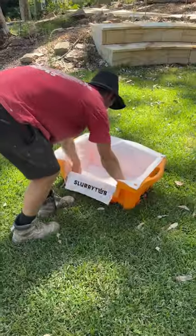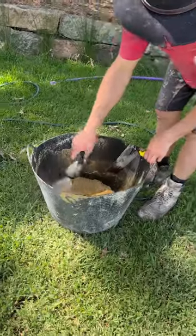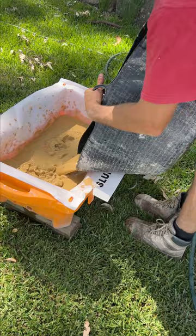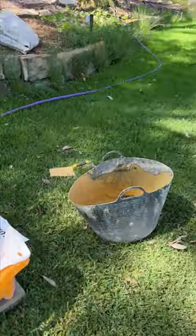We've been using the slurry tub for the better part of a year now and we've had jobs from pool surrounds to large natural reserves like this, where we're doing anything from grouting, paving, tiling and stonework. The slurry tub seems to work efficiently on all those and we've proved it heavily today.